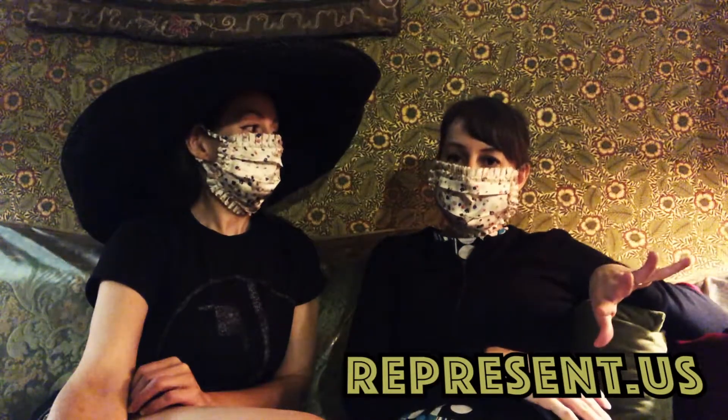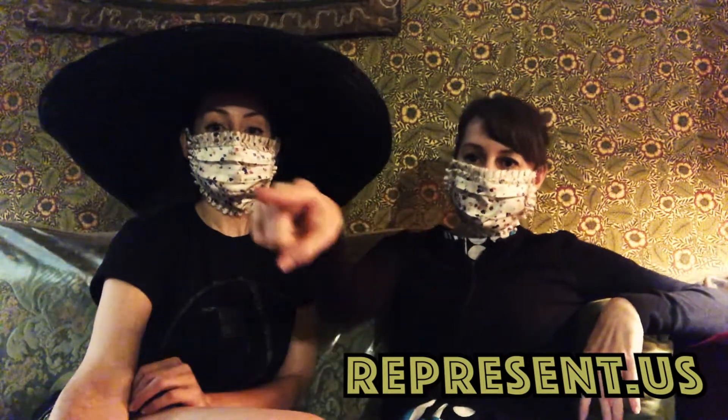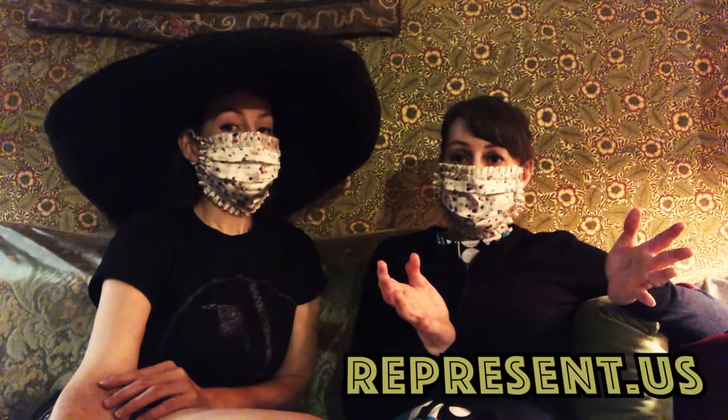We're going to put the web address right here. You can also go to DATYLADYS.COM where you can click it. But I know right now you're doing this — it's not going to work. But the website is represent.us.